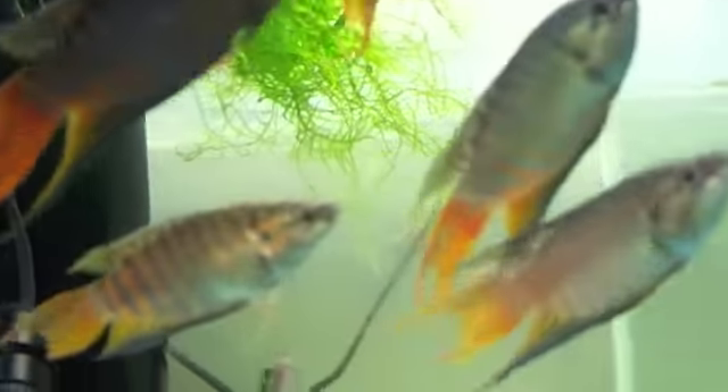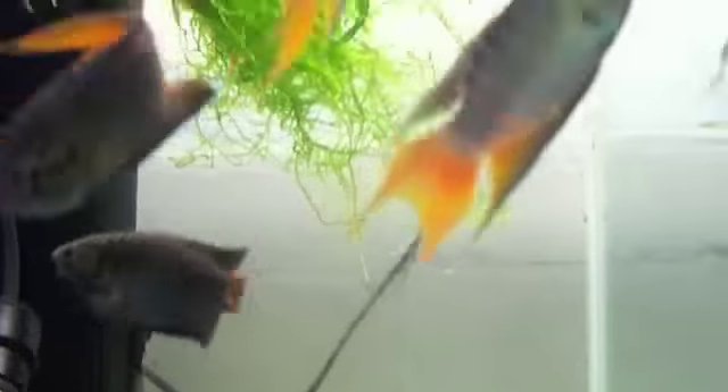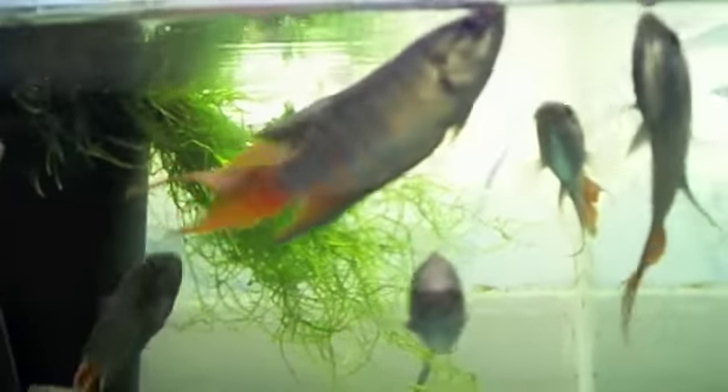These are purple paradise fish. They're a very close relative of the Siamese fighting fish. They're actually even better suited because they like a wider range of cooler temperatures.